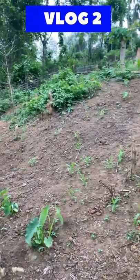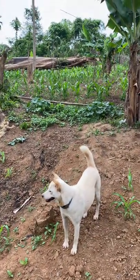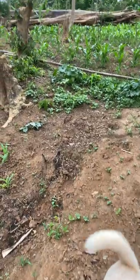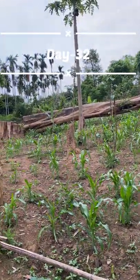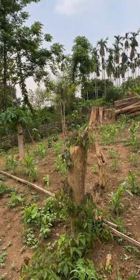Hello everyone, welcome to Rengma Kitchen. Let me take you to my corn field today. This is the corn which we have planted months back and now it's time to harvest. I hope you will enjoy this video.